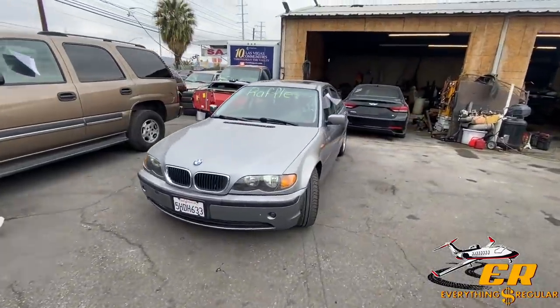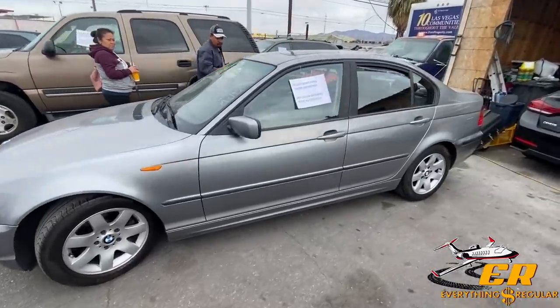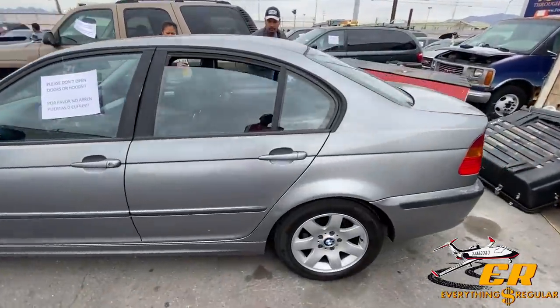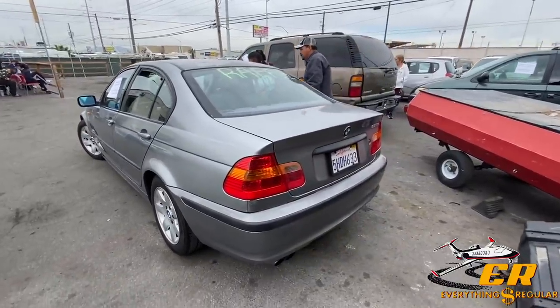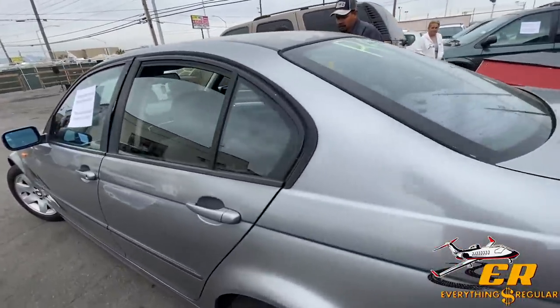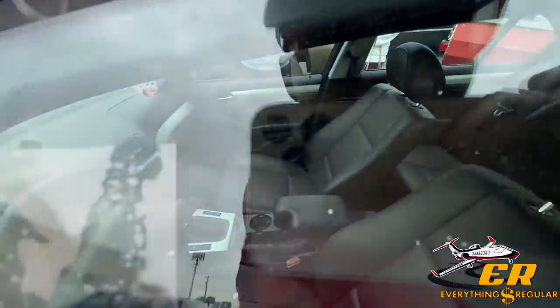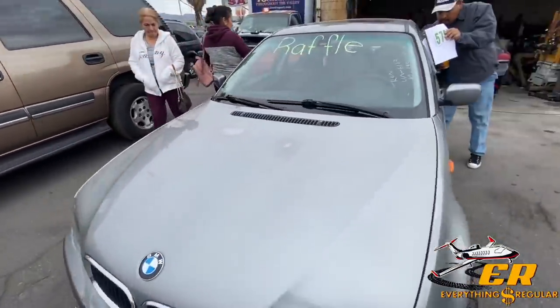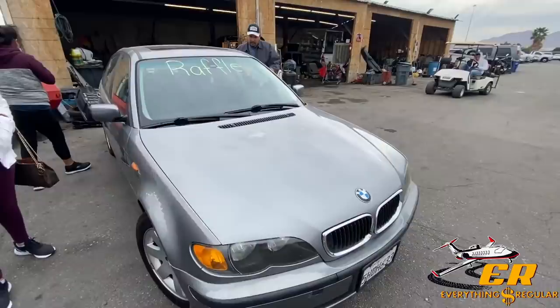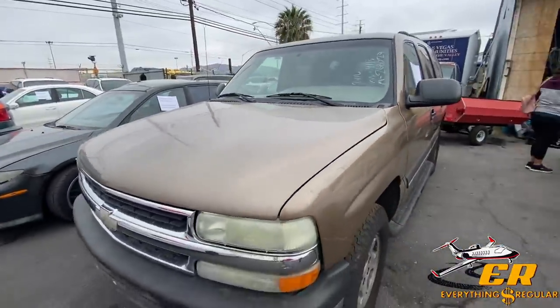This is the car they're raffling today for 30 bucks — looks like a '03 or '04 BMW 325, registered to March 2020 with California plates. It's got black leather interior and a sunroof, which is cool. I'd pay 30 bucks for it, but I'd have to win it.